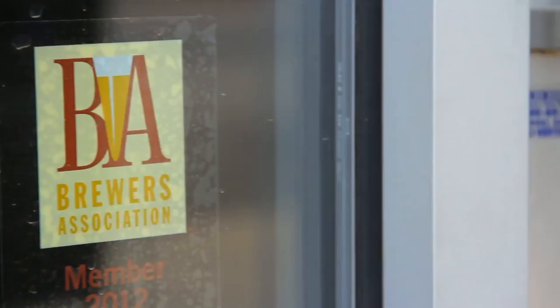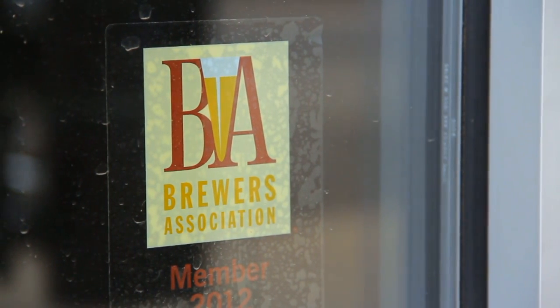Hi, I'm Julia Herz, publisher of craftbeer.com, which is a website by the Boulder, Colorado-based Brewers Association. Today we're talking about frosted glassware and why it is not preferred when serving craft beer.